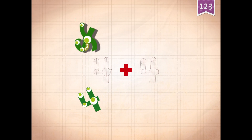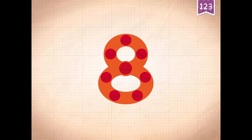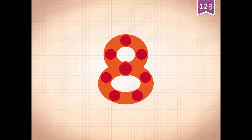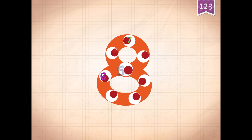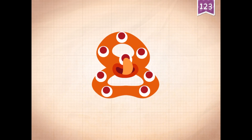Four plus four equals eight. Touch the monster's eyes to wake it up. One, two, three, five, six. Eight.